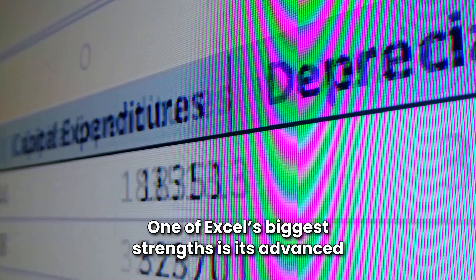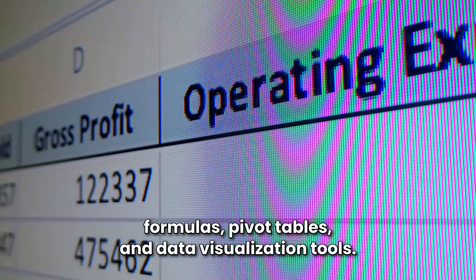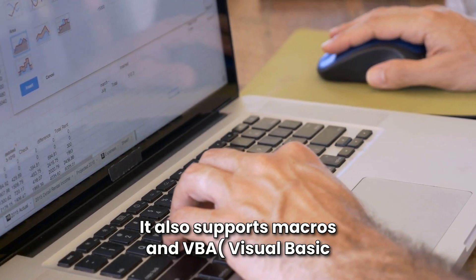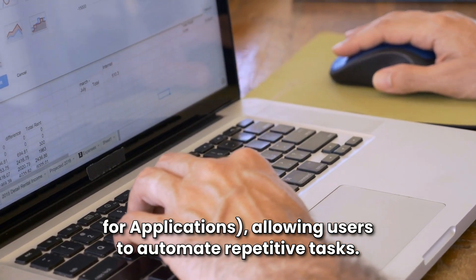One of Excel's biggest strengths is its advanced formulas, pivot tables, and data visualization tools. It also supports macros and VBA — Visual Basic for Applications — allowing users to automate repetitive tasks.